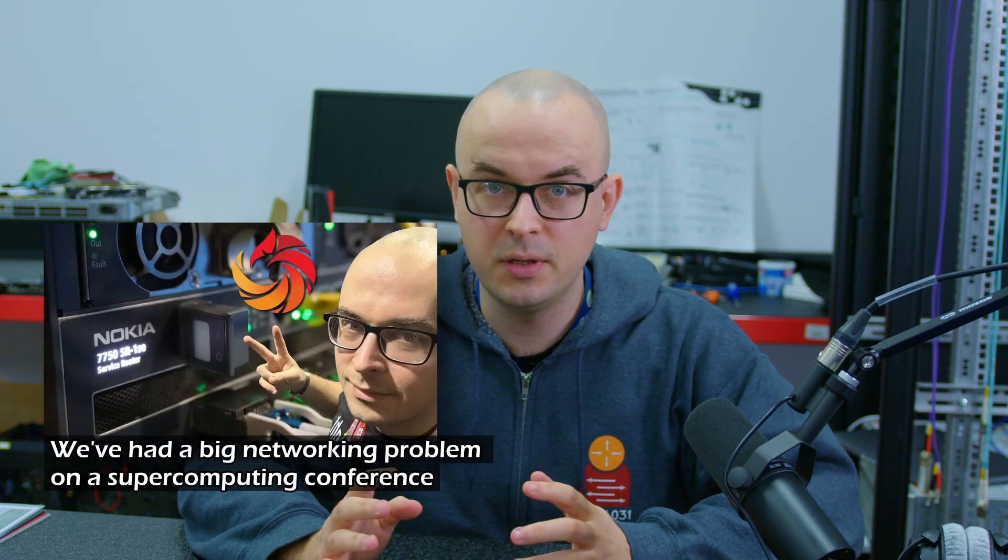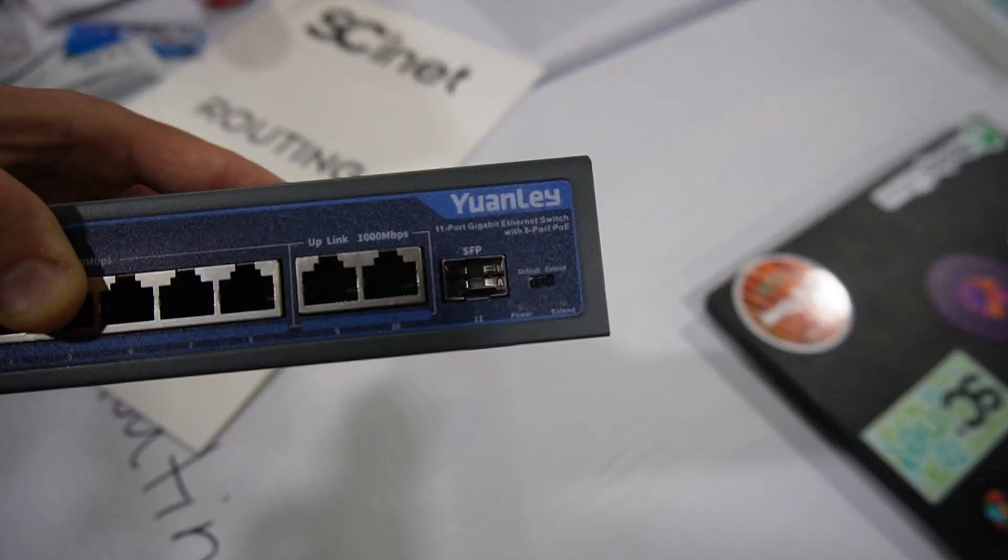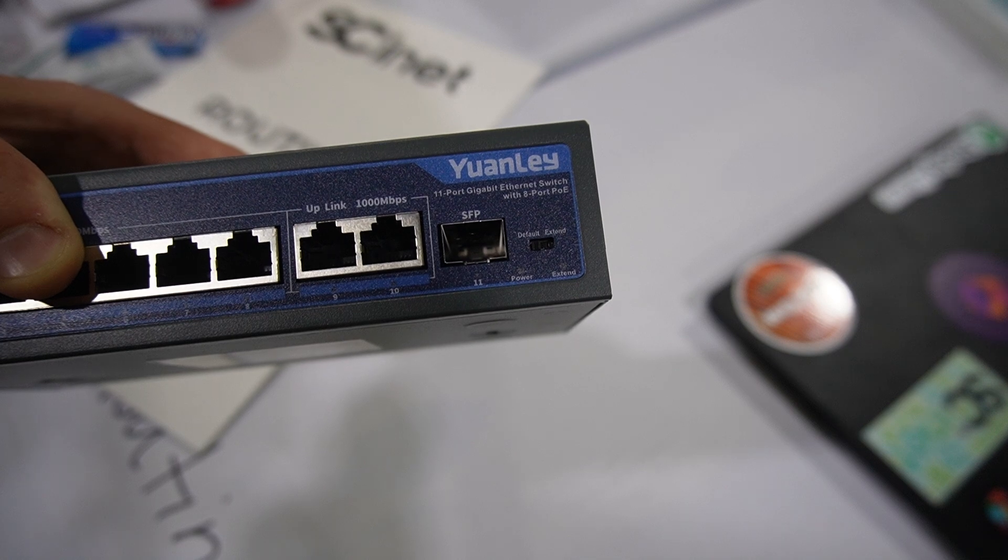In my previous video, I talked about problems we had with Yuan Lei switches that served as fiber termination for many connections. We didn't manage to definitively conclude what was going on. One of the better theories was that there is some sort of weird auto-negotiation hardcoded into the SFP port, but even that didn't explain everything. So, TLDR: avoid Yuan Lei.